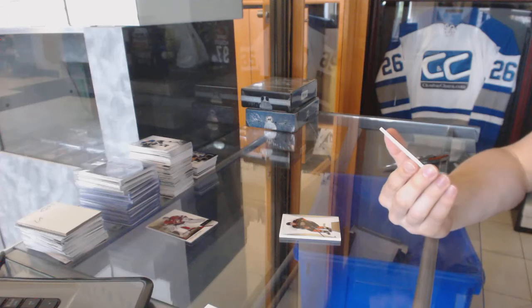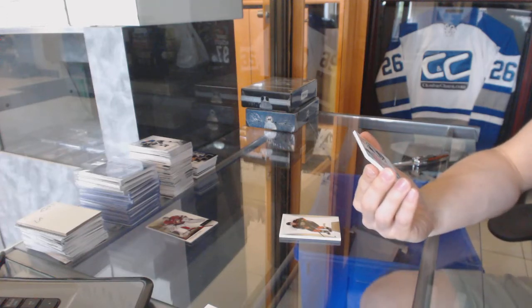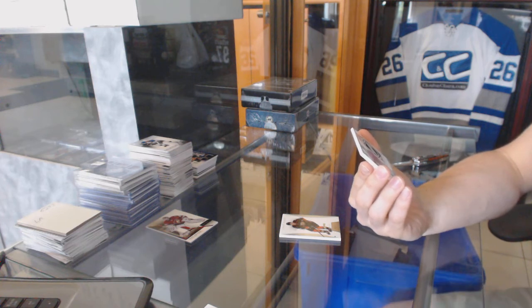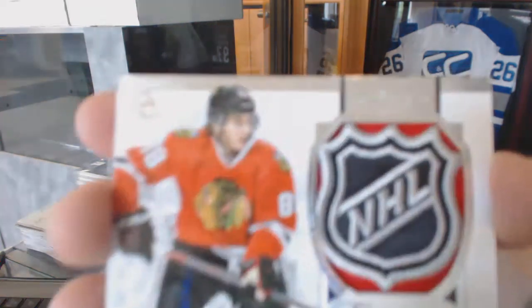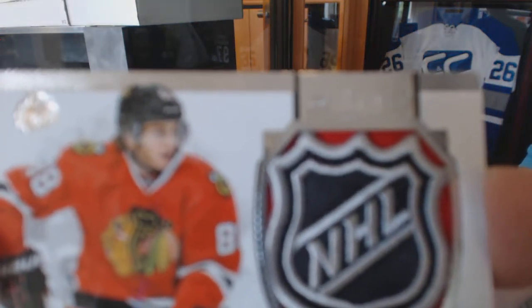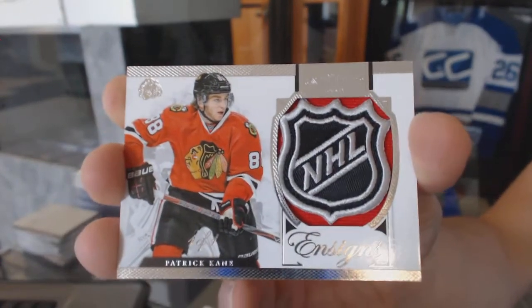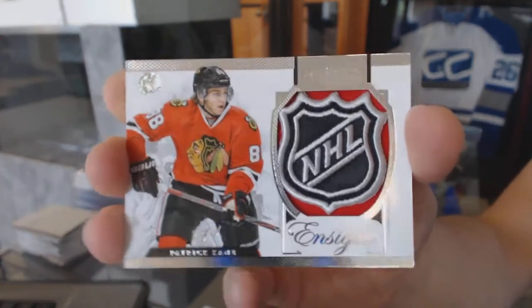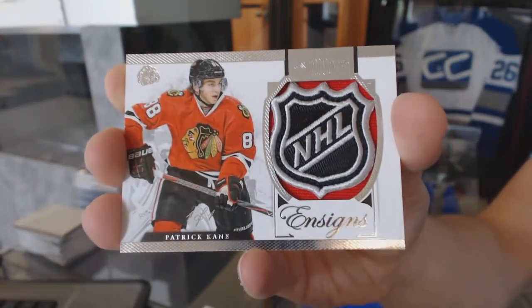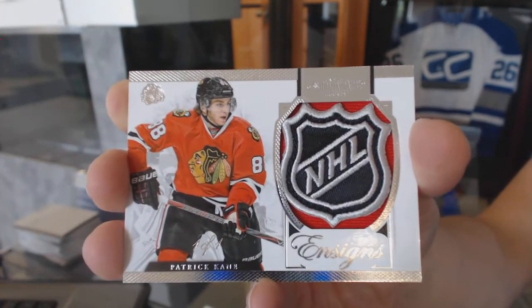We've got a one-of-one Signs Shield for the Chicago Blackhawks Patrick Kane. One of one, Signs Shield, Patrick Kane!